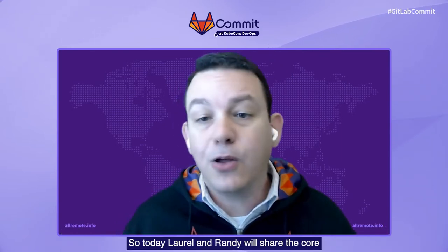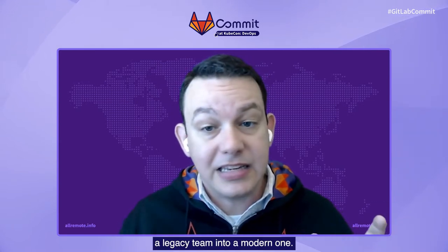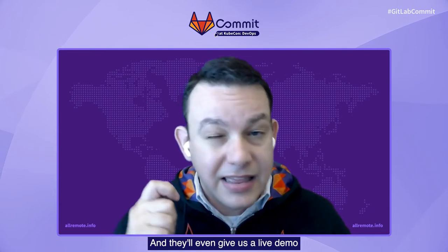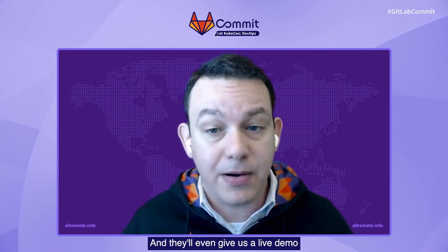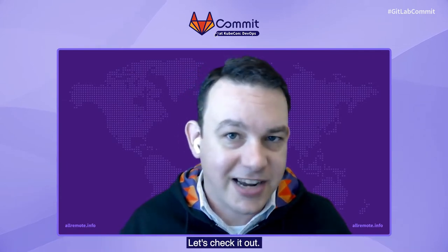Today, Laurel and Randy will share the core principles and fundamental concepts behind how to transform a legacy team into a modern one. And they'll even give us a live demo of how GitLab Ultimate on ZOS works. Let's check it out.